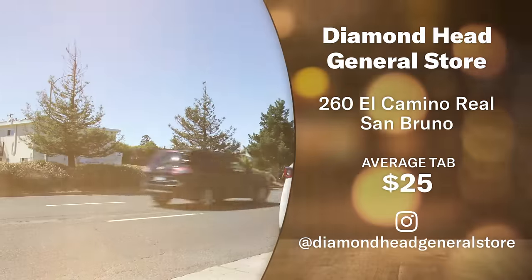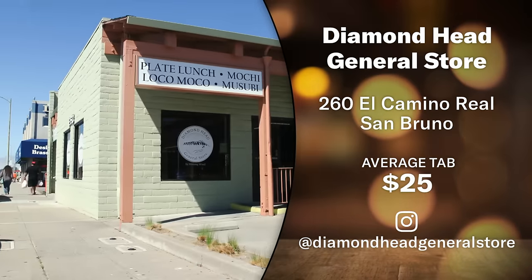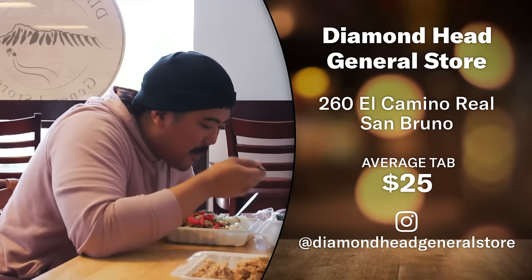Would you go back? I would go back — now I know what to go back for. If you would like to try Diamond Head General Store, it's located on El Camino Real in San Bruno, and the average tab per person without drinks is around $25.